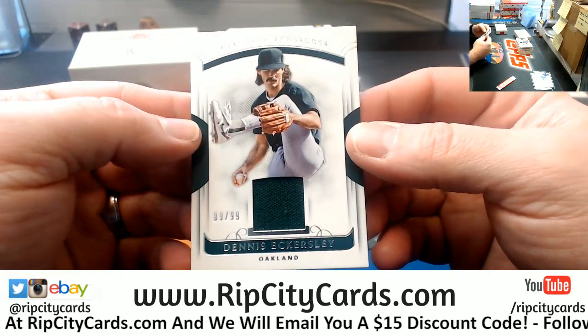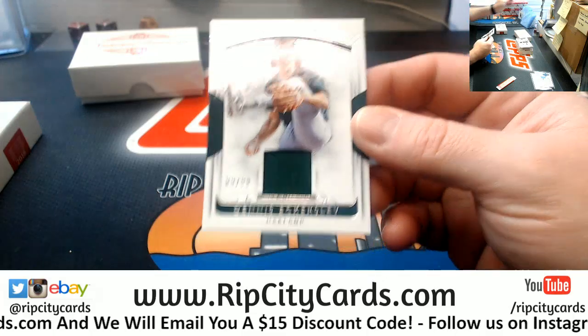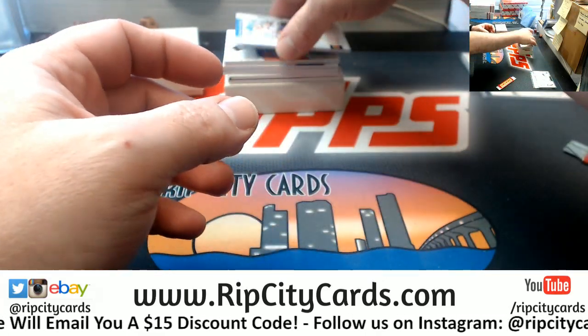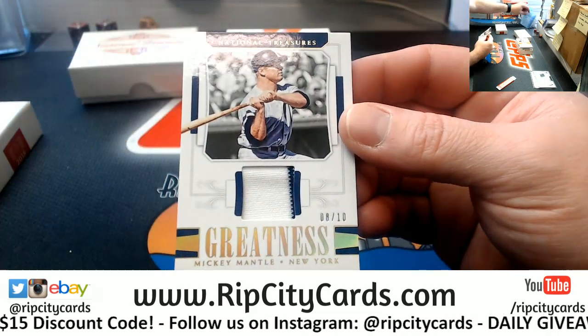Dennis Eckersley, 9 out of 99 for the A's. And Greatness — Mickey Mantle, 2-color, 10.